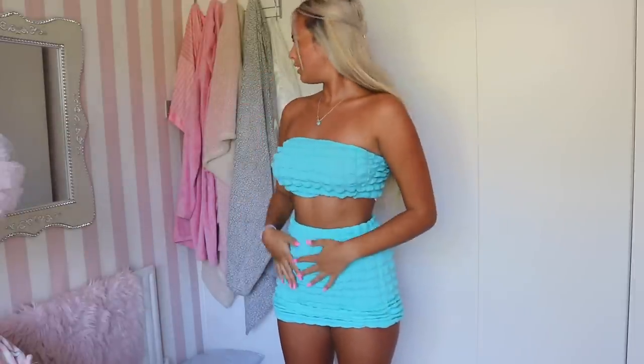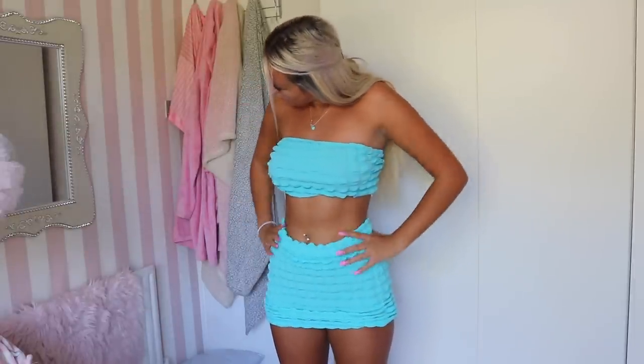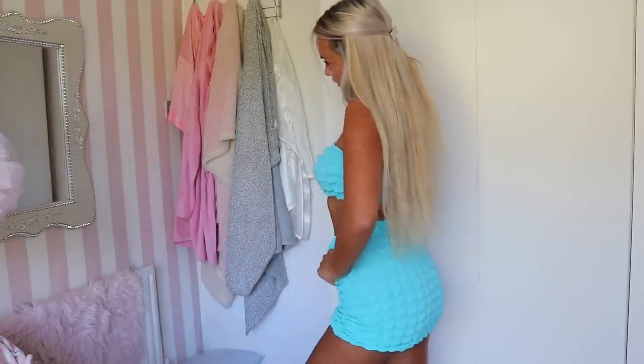I'm obsessed! The color is so nice - definitely a lot more teal in real life. This is the perfect holiday outfit. You can put little heels with it and dress it up, or wear it with flip-flops at the beach. Very versatile!